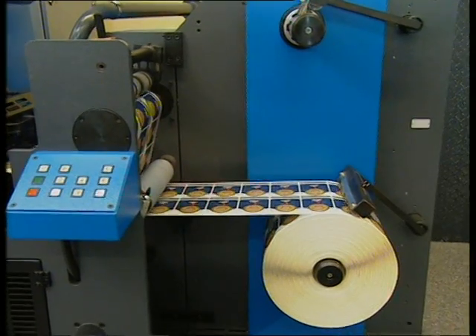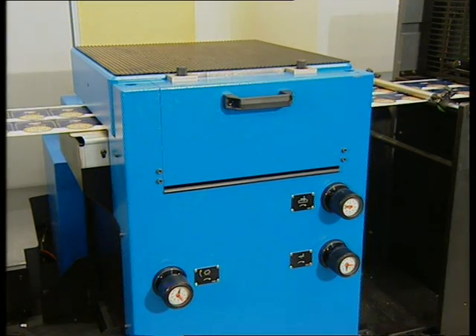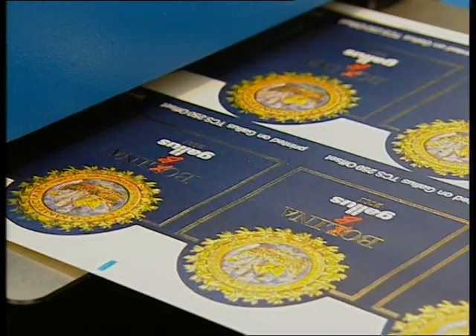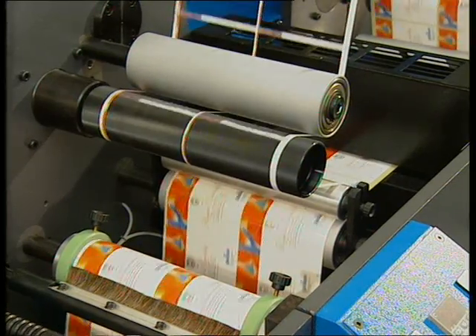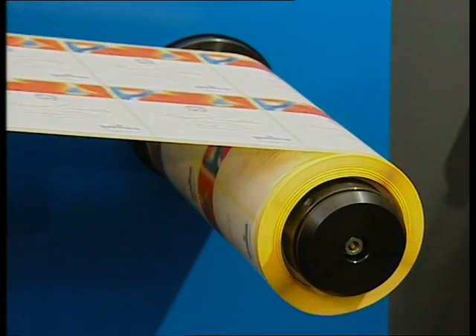Every label is itself a work of art. For special brilliance, the label can be overall or spot varnished with the varnishing unit. The flatbed embossing unit follows in the processing section. Because of its high degree of precision, the flatbed embossing unit imparts increased depth and expression to the label. You can use all printing and processing operations in line, from reel to reel, in one single printing process.